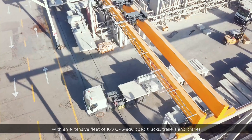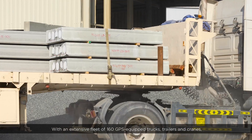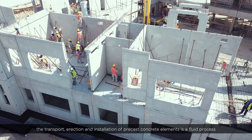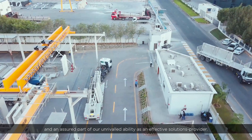With an extensive fleet of 160 GPS-equipped trucks, trailers, and cranes, the transport, erection, and installation of precast concrete elements is a fluid process and an assured part of our unrivaled ability as an effective solutions provider.